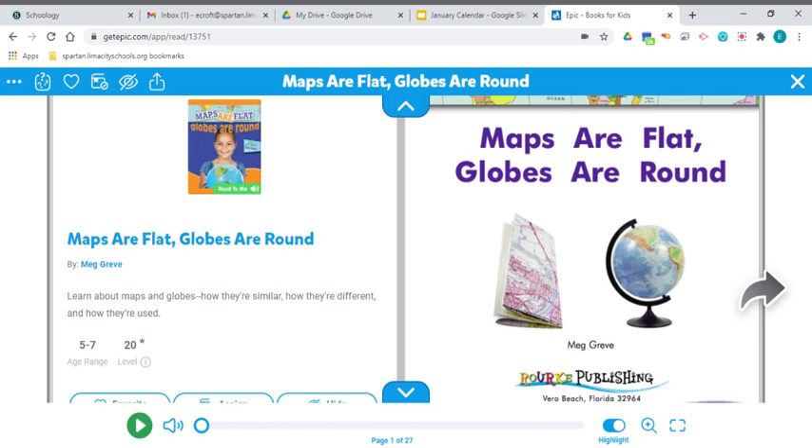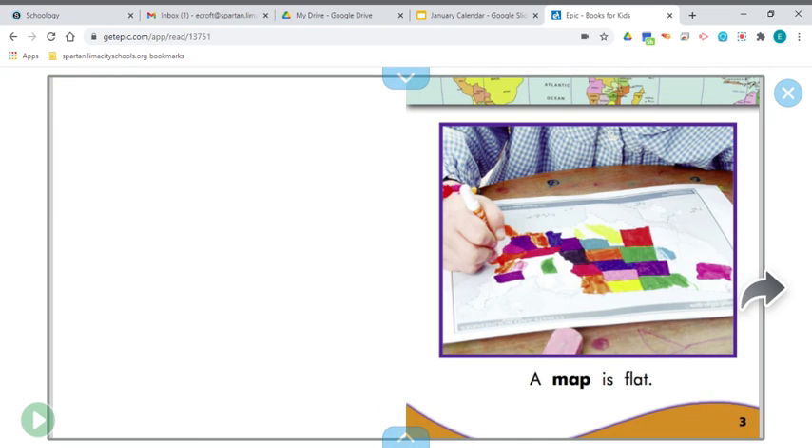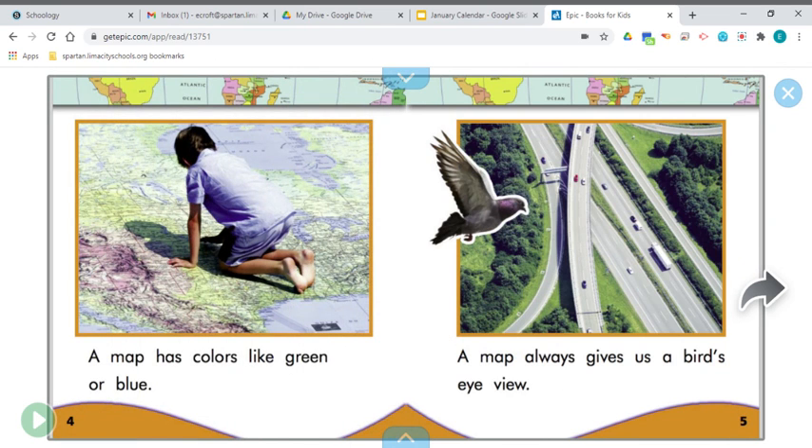A map is flat, like a flat shape. A map has colors like green or blue. A lot of times if you see green on a map, that means it's a forested area, a green area.